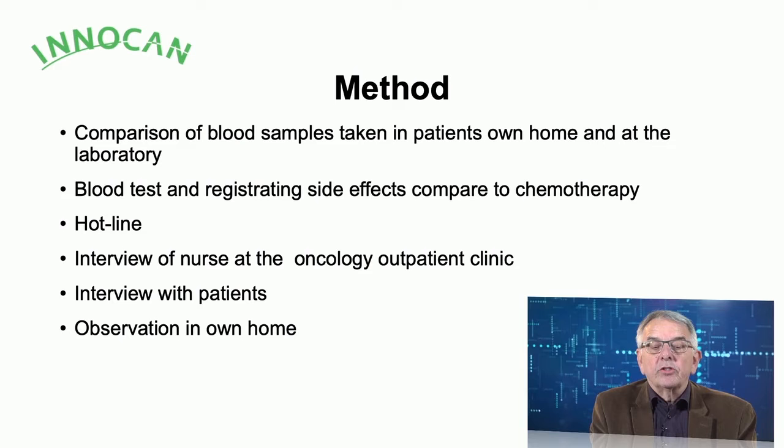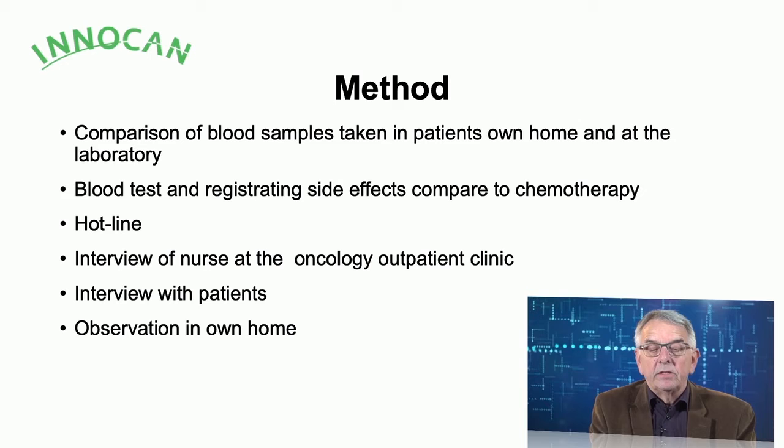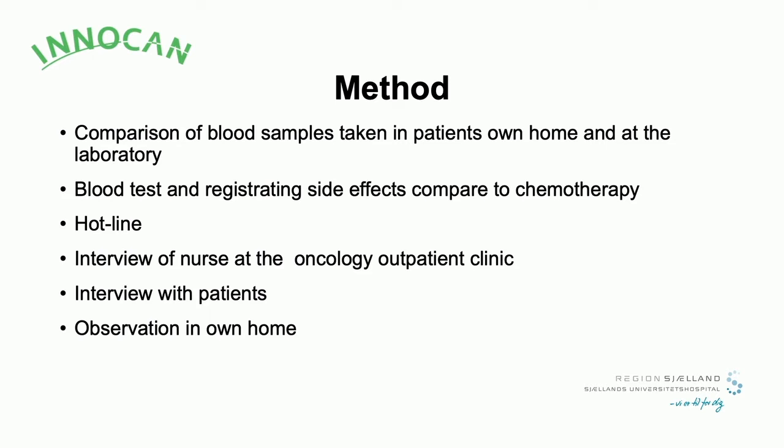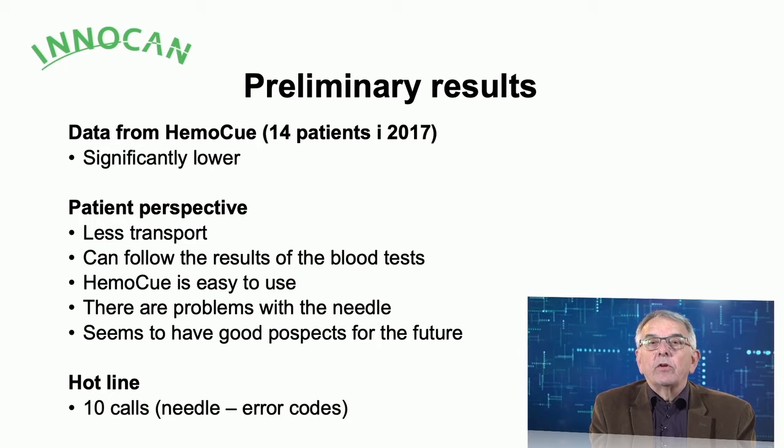Blood samples were of course taken at the patient's home and by the laboratory. Patients could also register side effects and enter them into the system. During the project, we set up a hotline so patients could call us. We conducted interviews with outpatient clinic nurses running the therapy, interviews with patients, and on-site observations in patients' homes to see how they performed the tests.